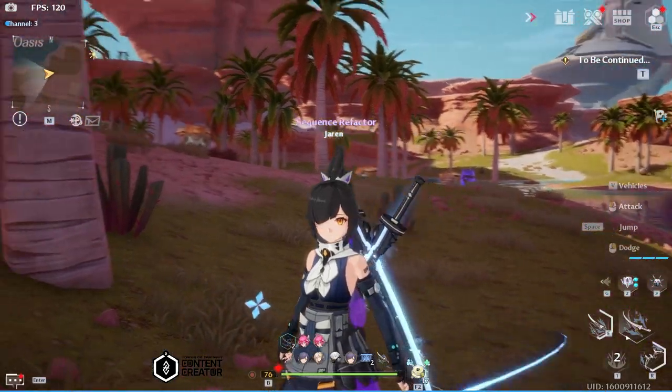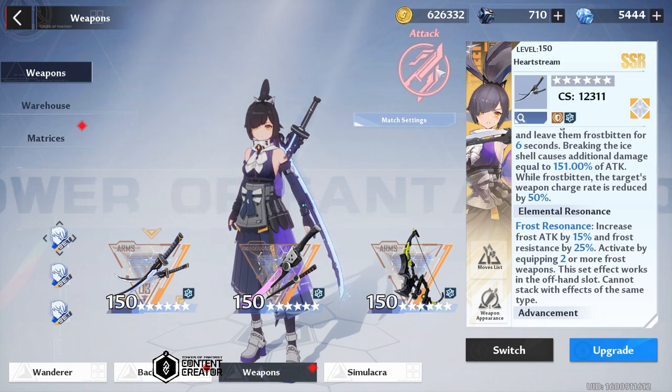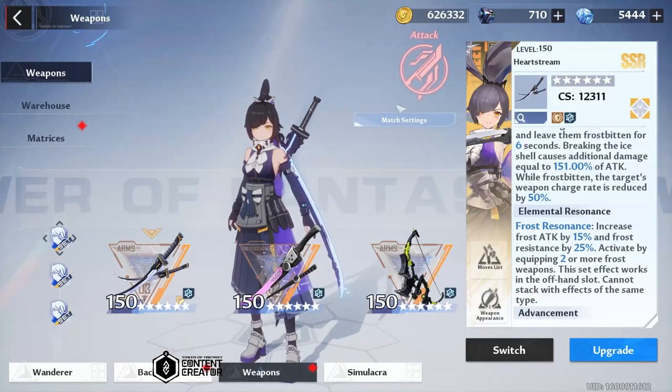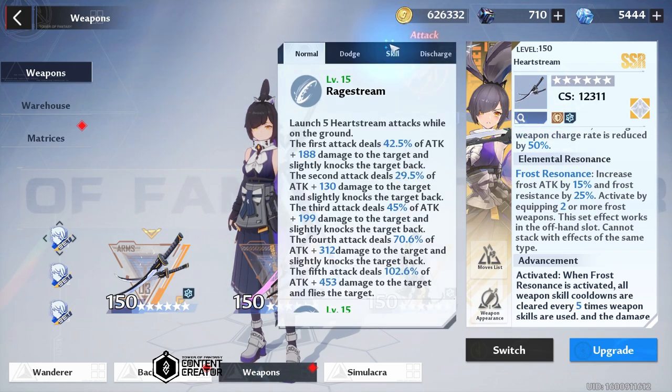Hey guys, what is going on? This is Jiren and today we will be talking about Saki Fuwa and her weapon and what makes it strong when it comes to her attack resonance buff or her excited flow. So first of all, let's talk about her skill.